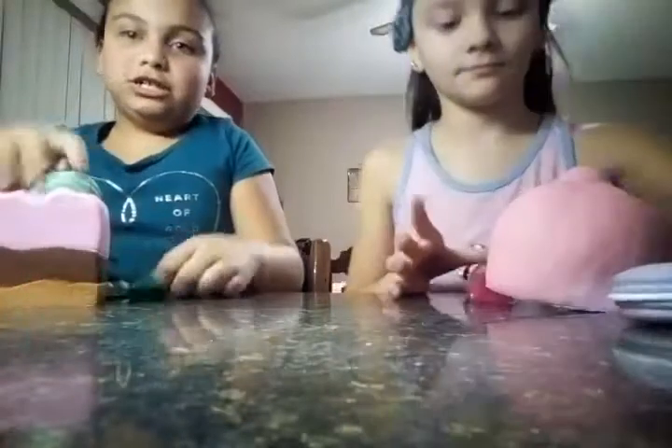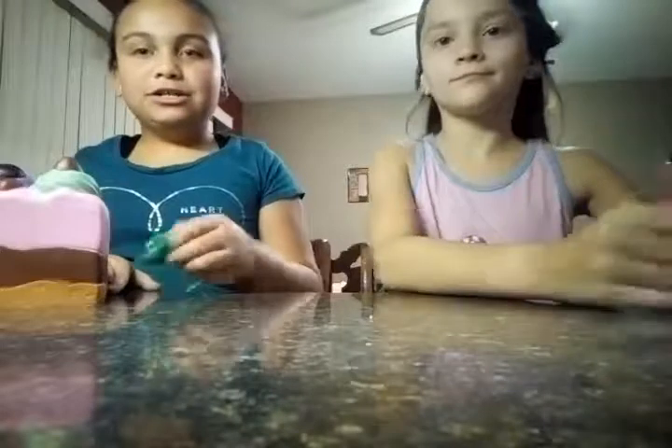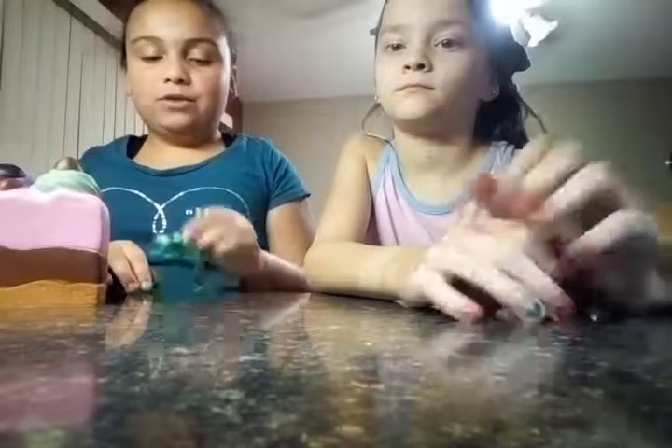We're doing a video on our squishies. We have four squishies each and we got two at the dollar store and other places. We're basically going to say how much each one is and where we got it from.